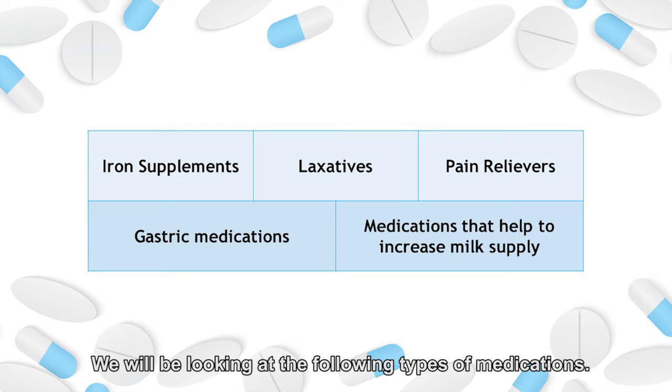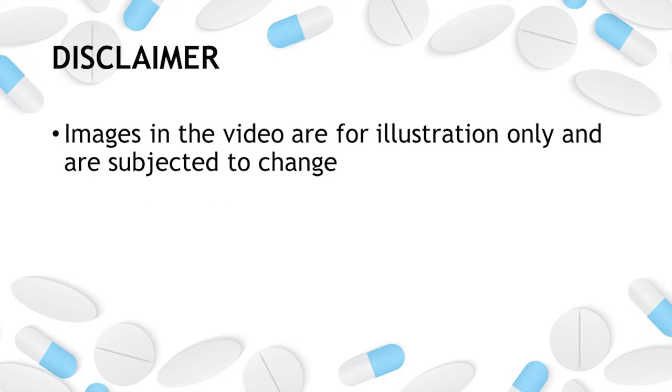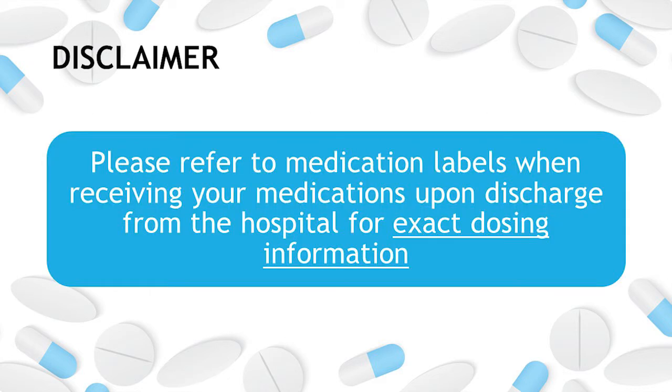We will be looking at the following types of medications. As a gentle reminder, kindly note that you may or may not receive all the medicines mentioned in this video, as this depends on your drug allergies and medical conditions. Images in the video are for illustration only and may be subject to change due to changes in manufacturers' packaging and branding. Information in this video is not intended to replace the healthcare provider's advice. Please check with the doctor or pharmacist if you have any concerns. Please refer to the medication labels when receiving your medications upon discharge from the hospital for the exact dosing information.